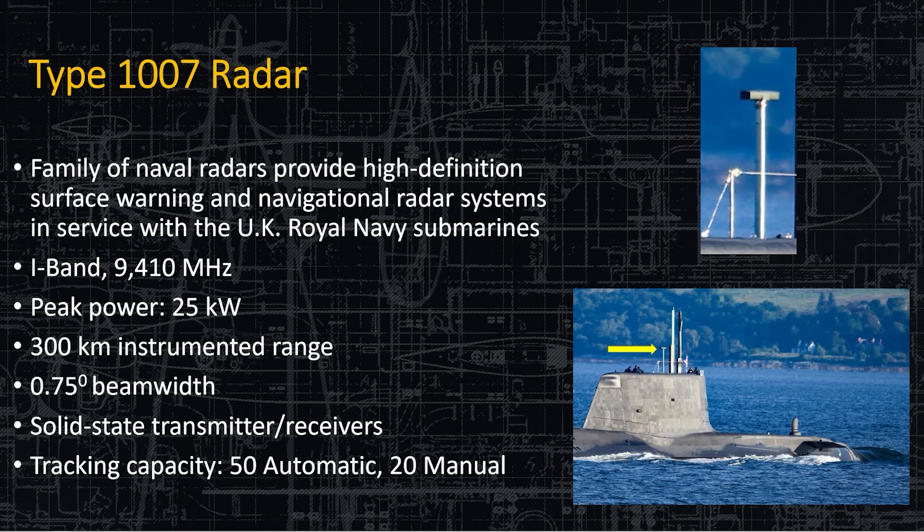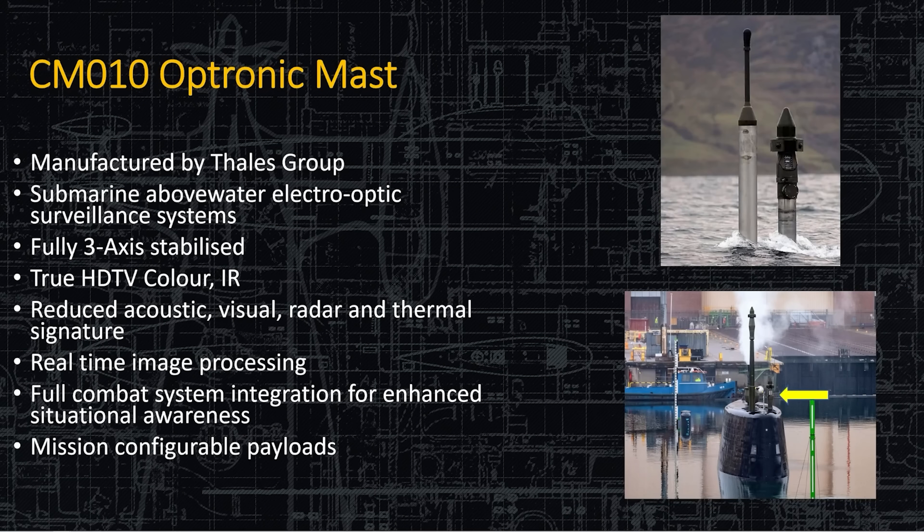Here's the Type 1007 radar — just a navigation radar. Peak power 25 kilowatts, beam width less than one degree, solid state receivers, and tracking capability of 50 automatic tracks and 20 manual. Pretty standard stuff.